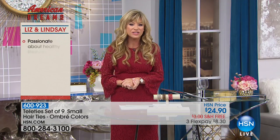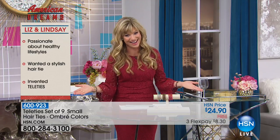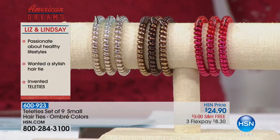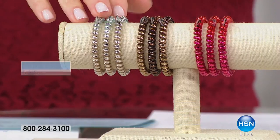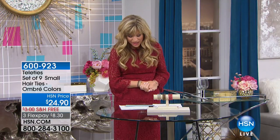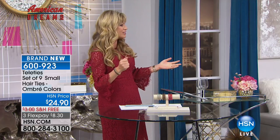As they grew, their friendship evolved into a business partnership. They've always been committed to a healthy lifestyle but were missing a key element to their athleisure looks — stylish and functional hair ties. Tonight we are honored to feature the Tele Ties as part of First Friday. You're receiving nine of the Tele Ties this evening for $24.90.